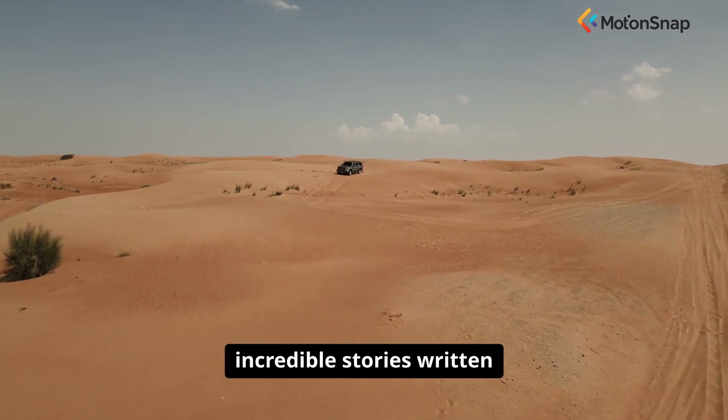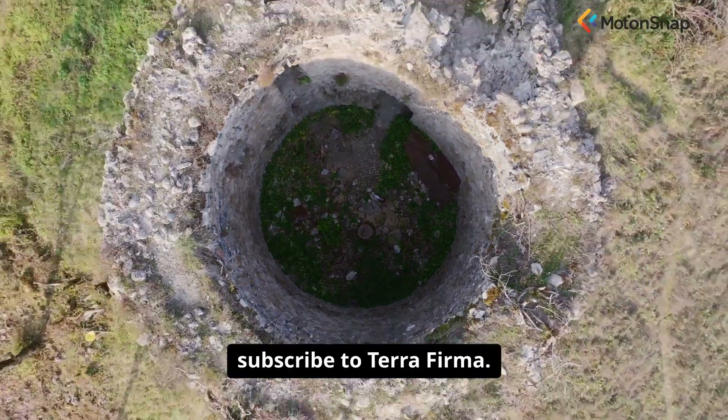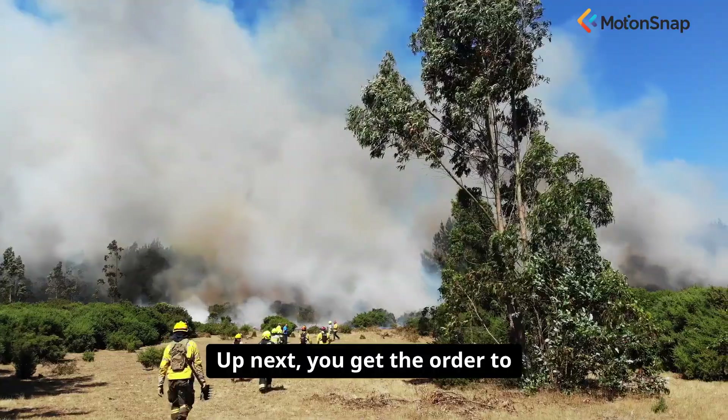If you are fascinated by the incredible stories written in the rocks of our planet, subscribe to Terra Firma.